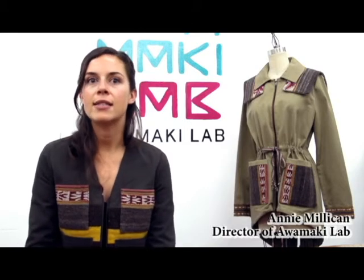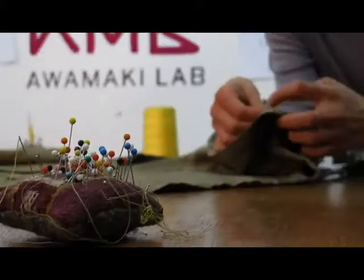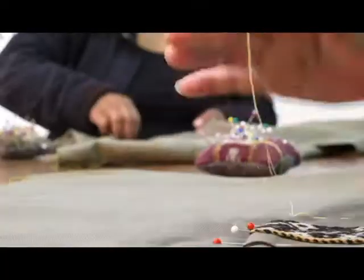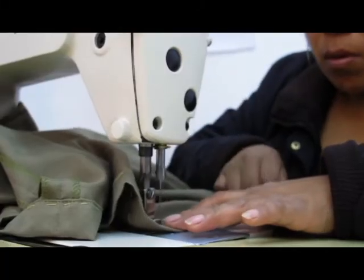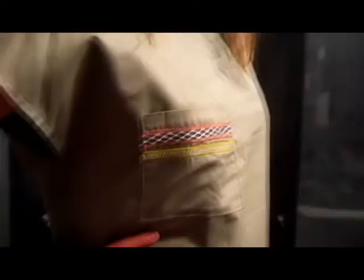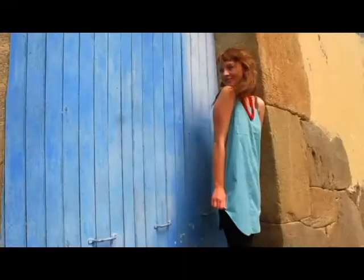The idea behind Awamaki Lab was to create a residency for visiting designers. Awamaki Lab is organized in response to the seamstresses' needs — they work from 13 different designs that we've developed over the past two years. The existing Awamaki Lab aesthetic refers to vintage expedition wear.